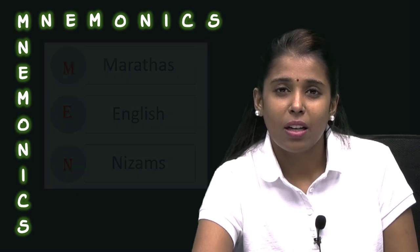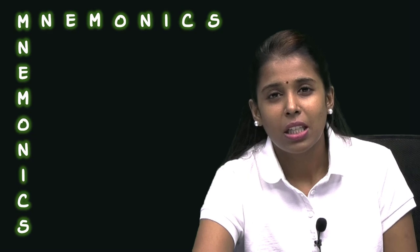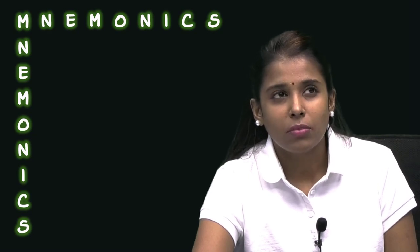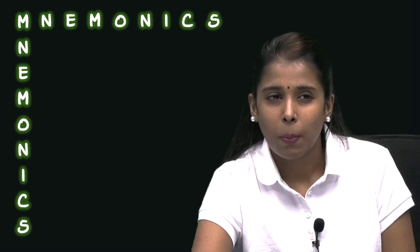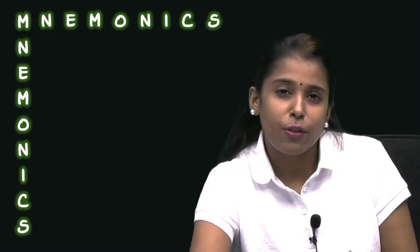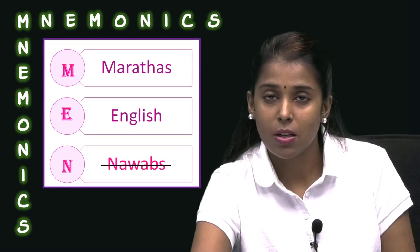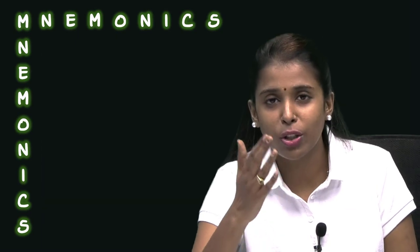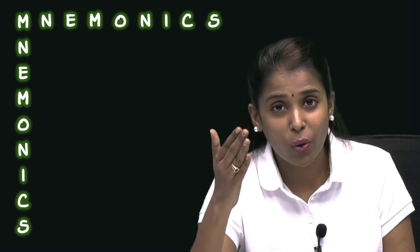So yes, mnemonics is a very good tool to remember a lot of things. But it comes with a small warning. MEN versus Hyderali: M stands for Marathas, E stands for English, and N stands for Nawabs. But if you say N stands for Nawabs instead of Nizams, you can actually go wrong.